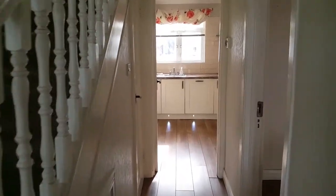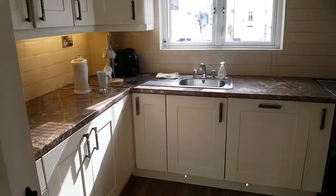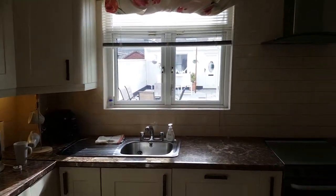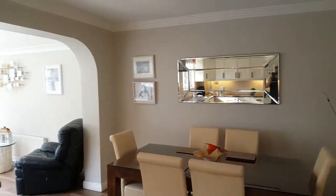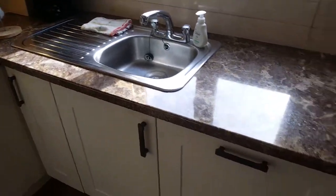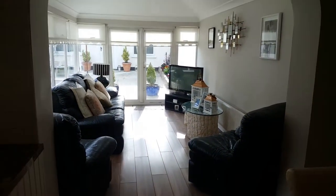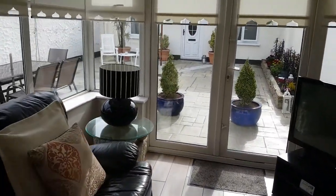So when you come in the front door and you walk in, you'll be first greeted with the kitchen come living room. You've got a microwave, tons of storage space, cooker, oven, fridge, lovely dining area and brings you down into the second living room and the patio garden outside.